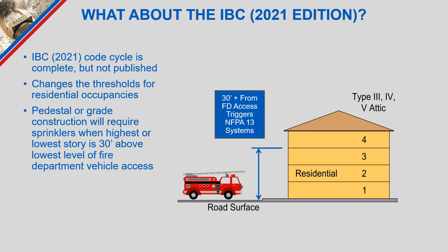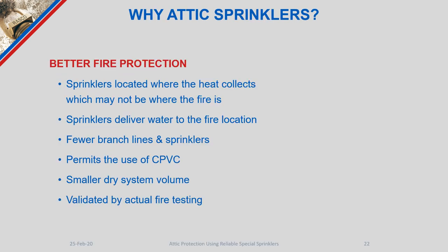Now let's discuss why we want to use attic sprinklers. They offer better fire protection by locating sprinklers as close as possible to where heat collects and delivering water to where fire could be, including worst-case locations. These sprinkler heads result in fewer branch lines and fewer total sprinklers. A key benefit is the ability to use CPVC pipe to supply both attic sprinklers and the sprinklers in the floor below, as well as smaller dry system volumes. Every one of these sprinkler heads has been validated by full-scale fire testing at an approvals laboratory.